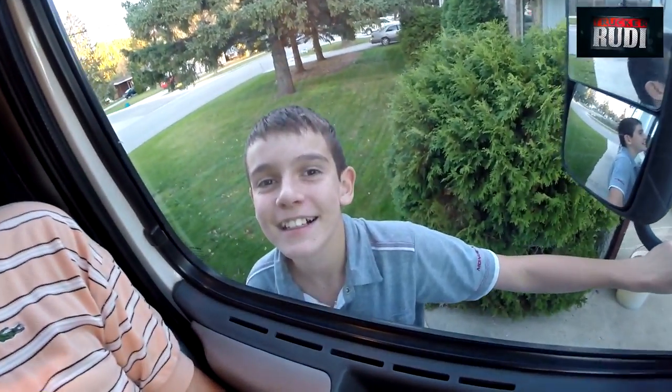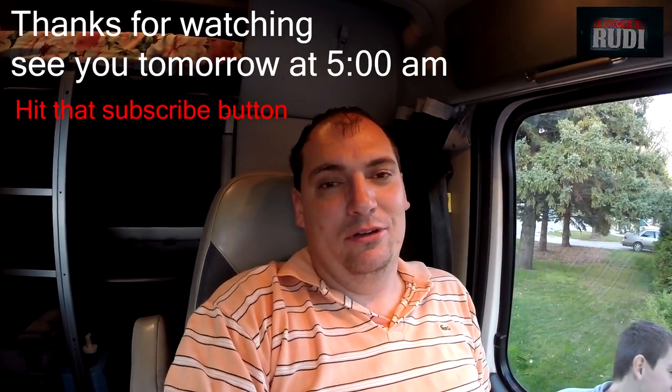I have made it home. Looks like someone needs a hug, so I better go. See you tomorrow at 5 a.m.